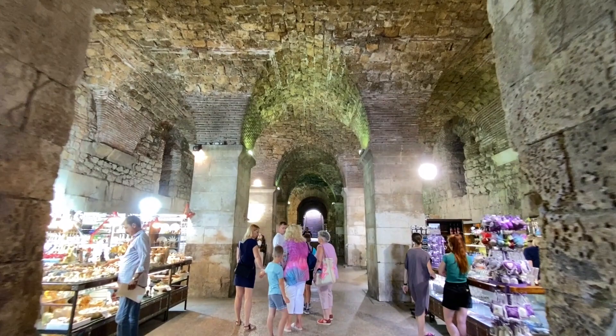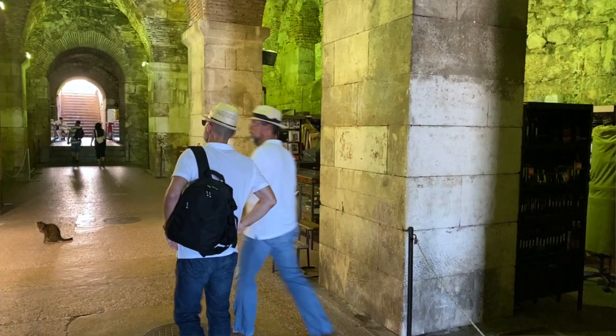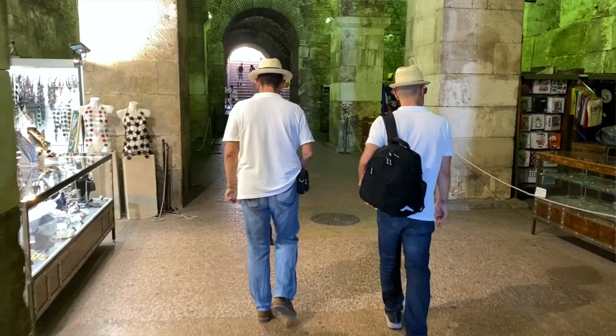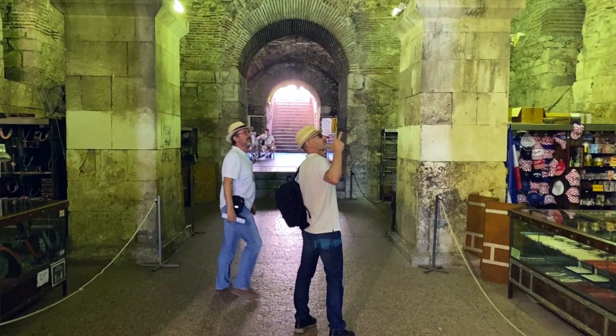You can see the difference — they are different. Here is a good example: this is the original piece of wall, and this is the new one. And here's one of the residents of the palace — an imperial cat.